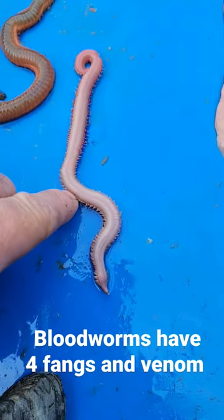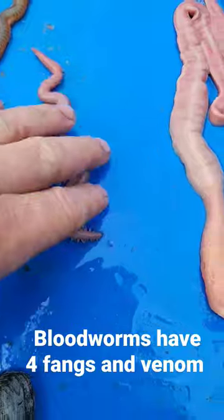This right here is a bloodworm. These actually have four fangs and bite. They also have venom inside them. I harvest these as well.